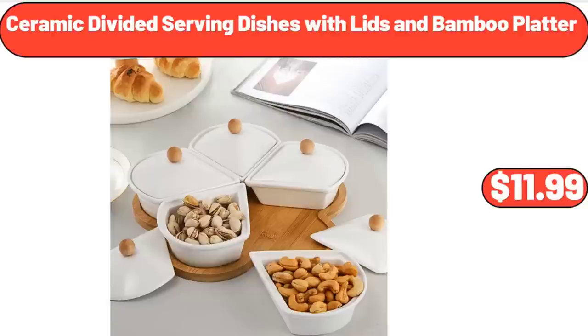Ceramic Divided Serving Dishes with Lids and Bamboo Platter, $11.99.